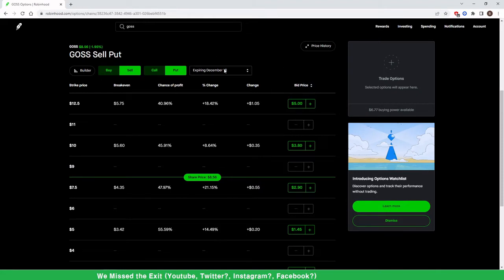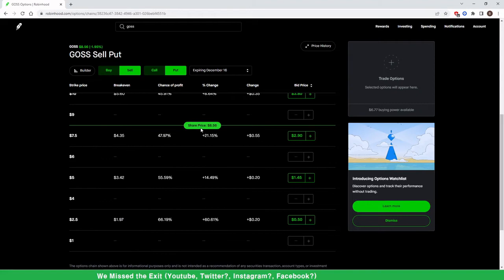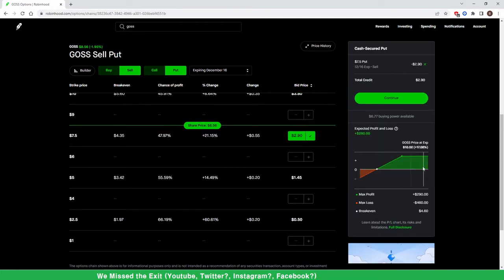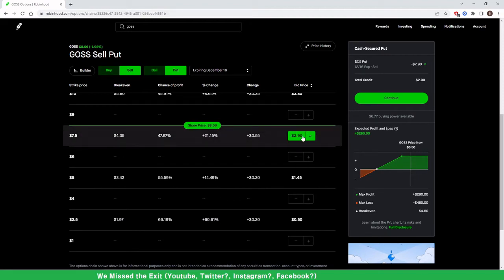Premium is the money you'll be collecting right away when you make this contract. Expiration date is when you want this contract to expire. Your strike price is what you think the price won't go to. GOSS is currently trading at $8.56. Here we have a strike price at $7.50, so I could say 'I don't think it's going to go to $7.50' — I click here and I'm immediately collecting $290.